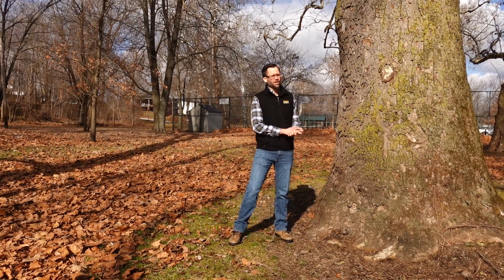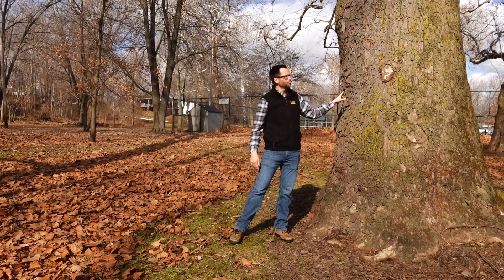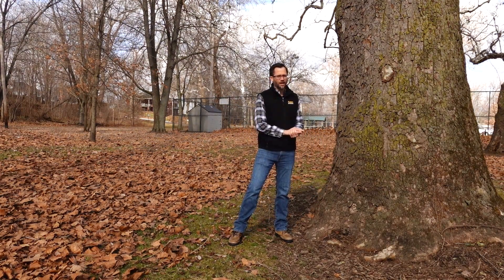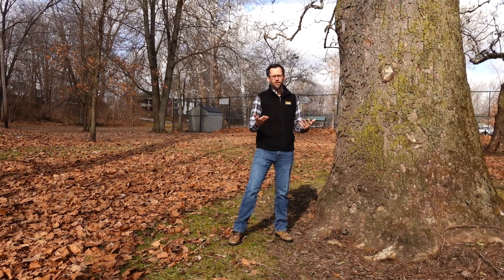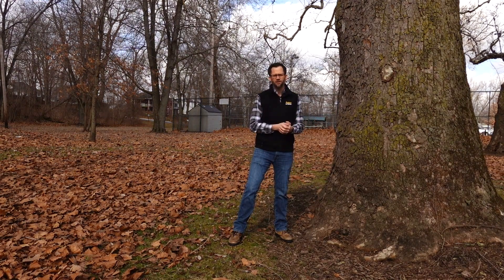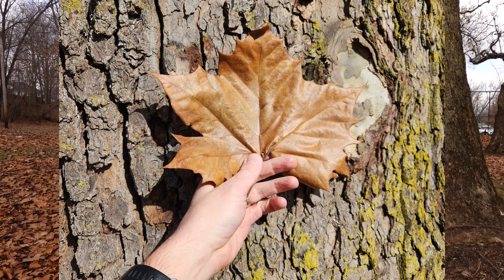They can grow quite large. As you can see here, there are some quite large trees here in the Winnamec Town Park. The leaf is very large, kind of similar to a maple. You can see one here — it's a dead one from last year, but they'll be a similar shape, obviously not brown when they're growing.